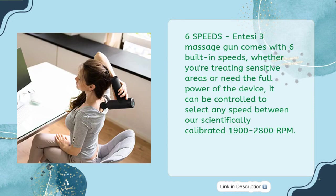6 Speeds — the NTSC 3 Massage Gun comes with 6 built-in speeds. Whether you're treating sensitive areas or need the full power of the device, it can be controlled to select any speed between the scientifically calibrated 1900 to 2800 RPM.